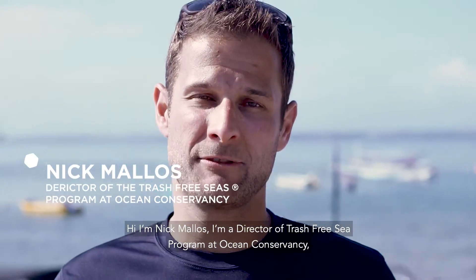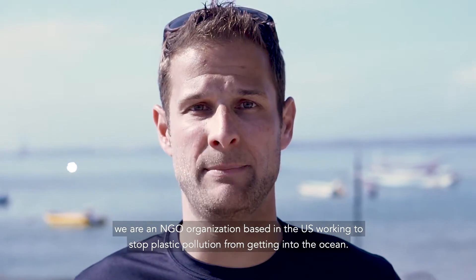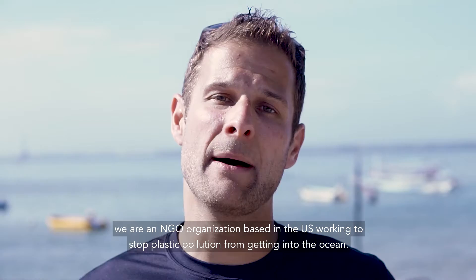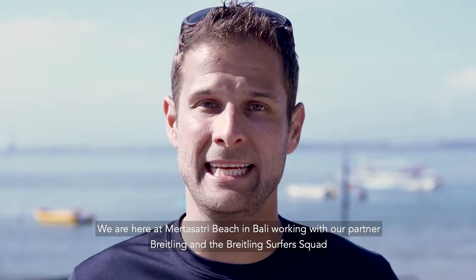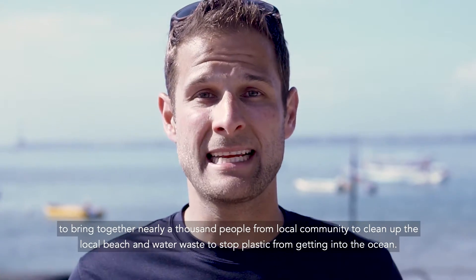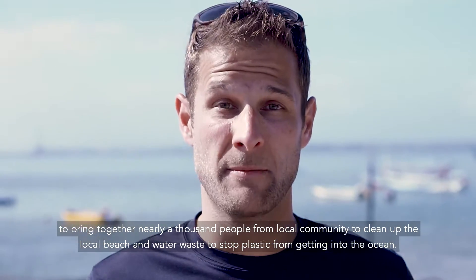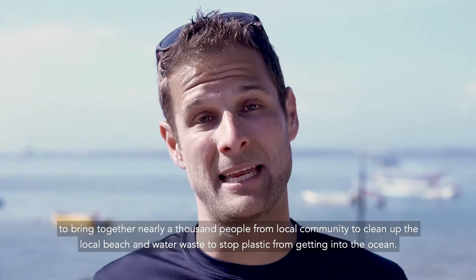I'm Nick Mallis. I'm the director of the Trash Free Seas Program at Ocean Conservancy. We're an NGO organization based in the United States working to stop plastic pollution in the ocean. We're here in Mercasari Beach in Bali, working with our partners Breitling and the Breitling Surfer Squad to bring together nearly a thousand people from the local community to clean up the local beach and waterways to stop plastics from getting into the ocean.